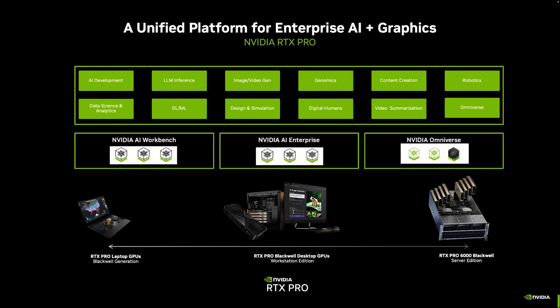I wanted to touch on the unified platform for enterprise AI and graphics that is the NVIDIA RTX Pro platform. There is a new brand coming here as well. Previously, we used the Quadro brand to represent our professional lineup, and then we used NVIDIA RTX, and now we're moving to NVIDIA RTX Pro. The intent is to make it a lot easier to differentiate — now you'll know with RTX Pro, we're specifically talking about the professional workstation lineup of GPU products.